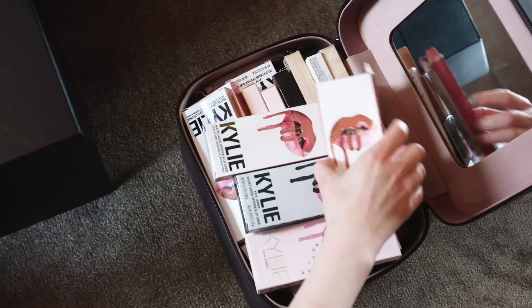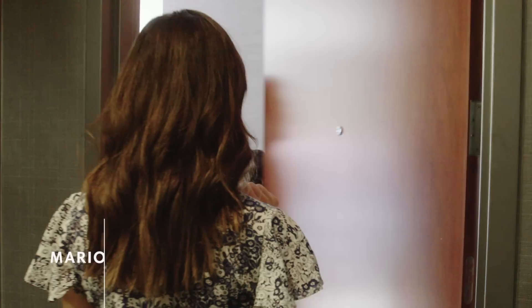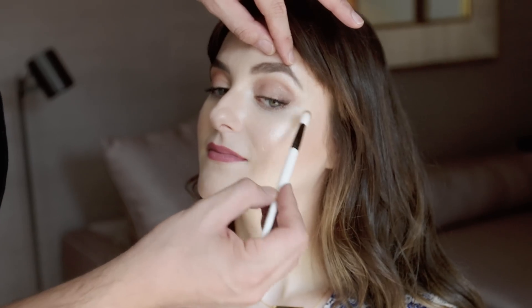I'm Jenna Rosenstein and this is The Beauty Show. Today we're going inside an insane makeup stash of none other than Mario Dedivanovic. He is Makeup by Mario — also Kim Kardashian's makeup artist, and pretty much the mastermind behind the modern trend of contouring and highlighting.